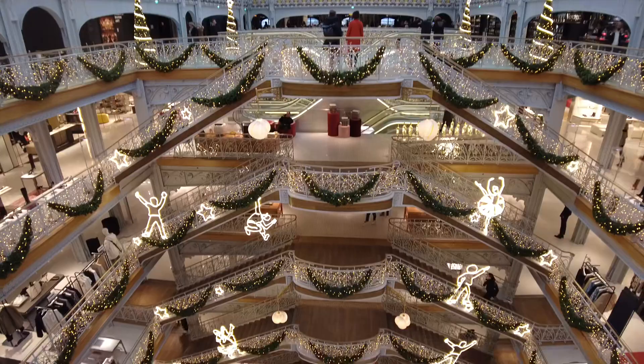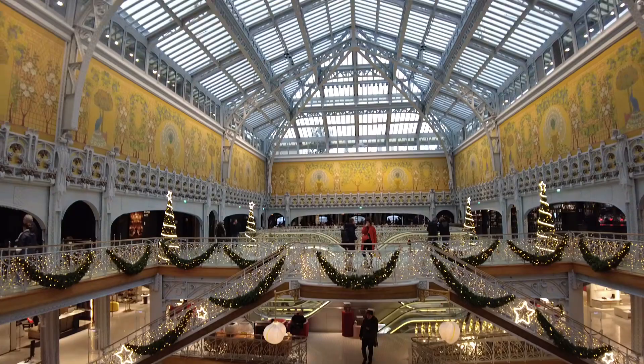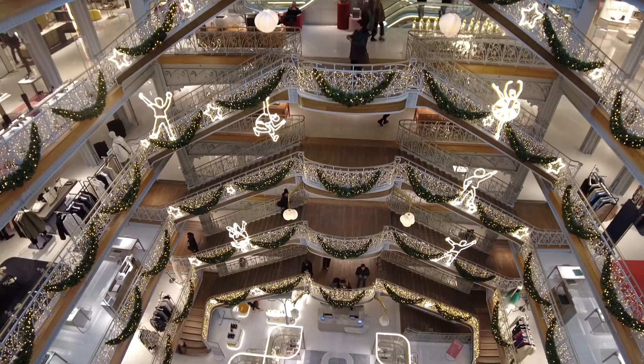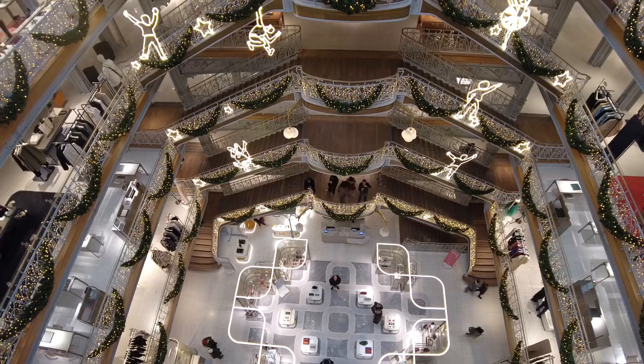Hey Vlogmas! It's December 5th, 2022, and we are in the wonderful department store La Samaritaine. With a wide angle this looks amazing — wow, look at this guys, that is just stunning.